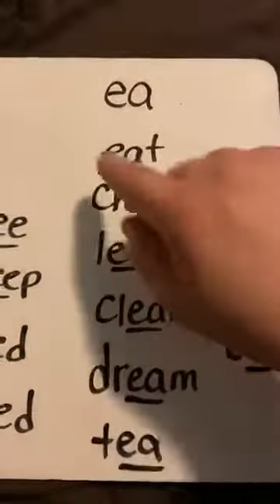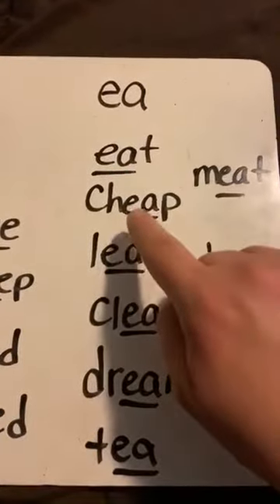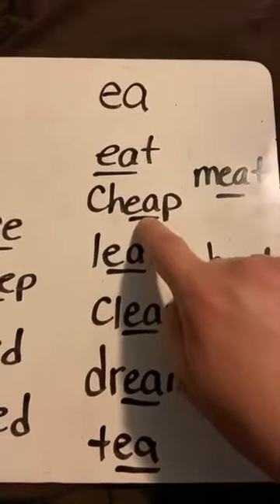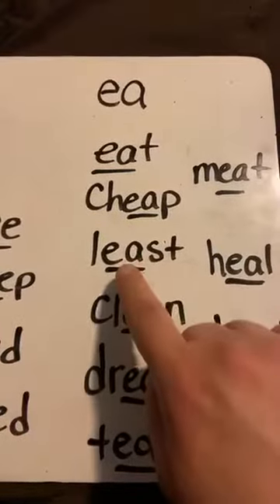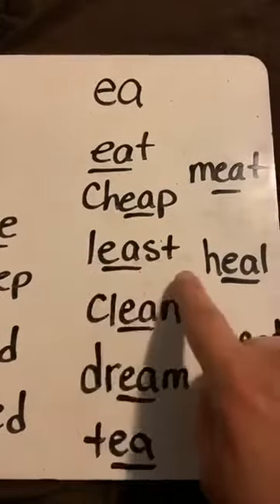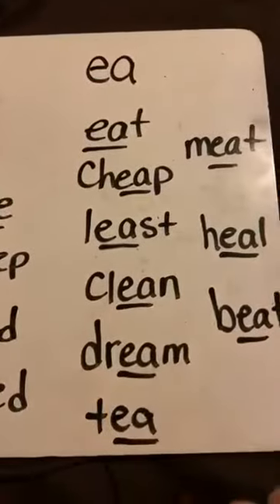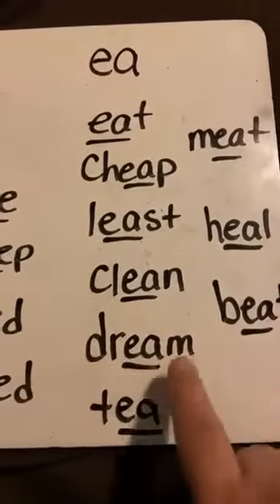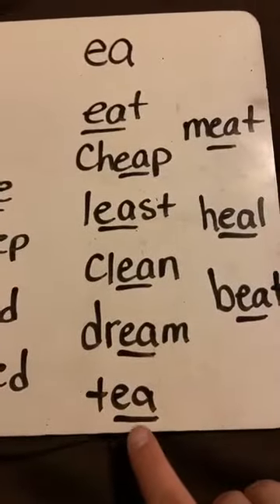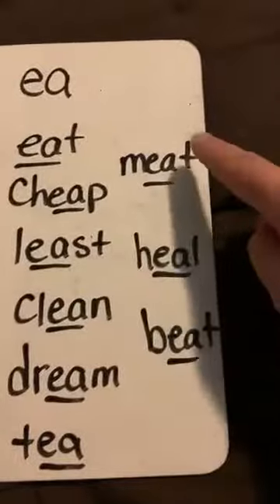Here we go, we got this. Sound: E. Word: Eat. Sound: E. Word: Cheap. Sound: E. Word: Least. Sound: E. Word: Clean. Sound: E. Word: Dream. Sound: E. Word: Tea. Very good.